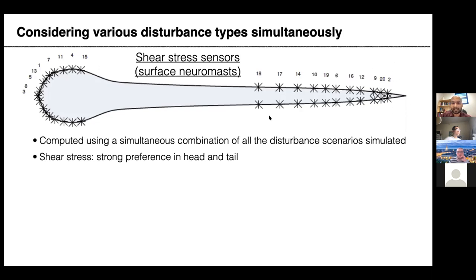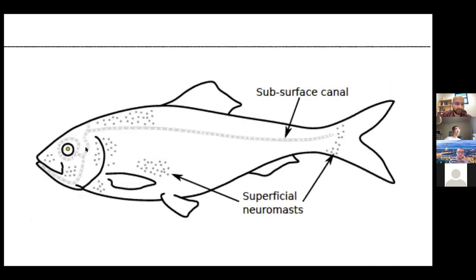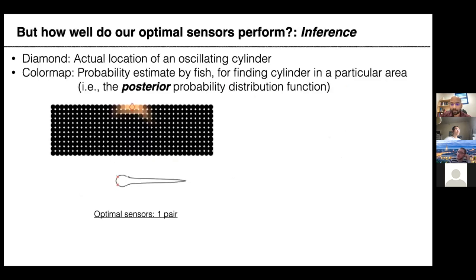When we performed this sensor placement across multiple disturbance types — an oscillating cylinder, a rotating cylinder, and a vortex-shedding D-shaped cylinder — the combined results showed a very high density of shear stress sensors in the head and tail. When the sensed quantity was changed to pressure gradient, we got high density in the head but a more uniform distribution along the body. In real fish, superficial neuromasts — the shear stress sensors — are dense in the head and tail, while the subsurface canal pressure sensors are more evenly distributed with a high density in the head.